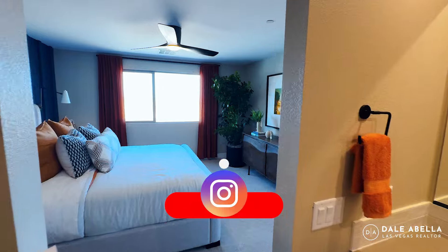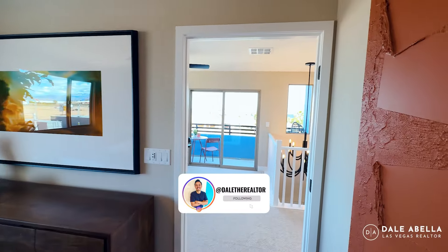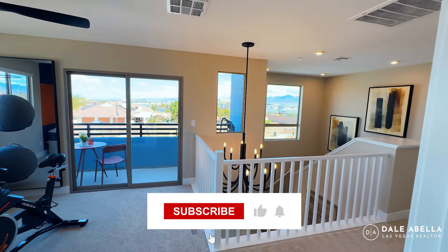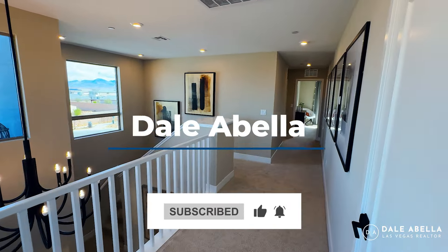That's pretty much it for the Plan 3. Let me know what you guys think in the comments below. If you have any questions or you're curious to know what the incentives are, reach out to me — give me a call or shoot me a text. Until then, I will catch you guys in the next video.